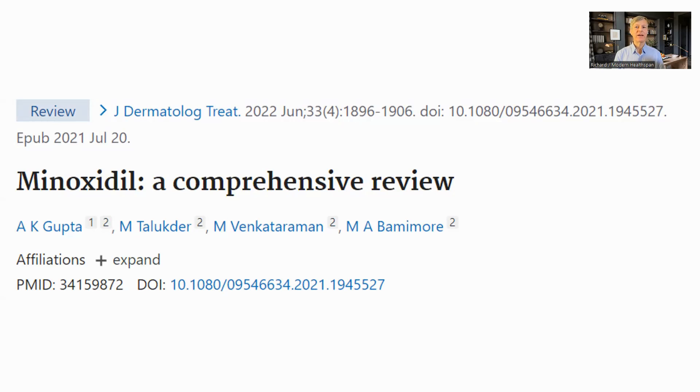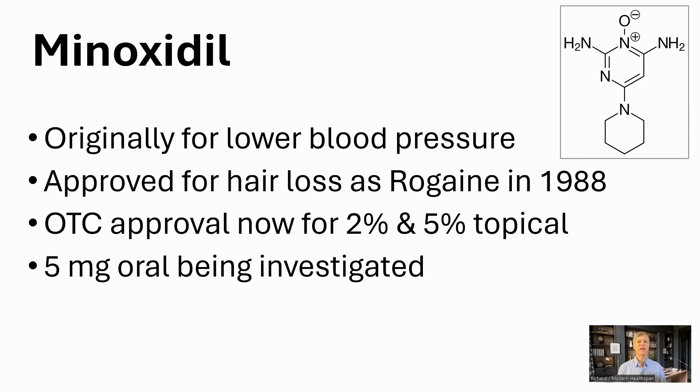Let's also have a look at minoxidil, as it is an FDA-approved intervention and Brian Johnson is using it as part of his formulation. This review paper is from the same team and published in the same year as the finasteride paper. Minoxidil was first approved as an antihypertensive drug in 1979. Its mechanism of action is through vasodilation — widening the blood vessels. One of the side effects of its use was the growth of hair on the body, which led to it being investigated for hair loss. It was approved for this in 1988 under the trade name Rogaine. Currently it is approved by the FDA over-the-counter for topical use at 2 and 5% solutions, making it available without a prescription, unlike finasteride. There are no oral formulations of minoxidil approved at the moment, though it is being investigated.